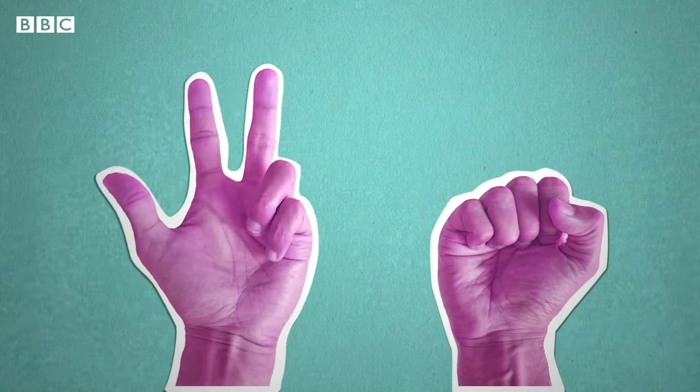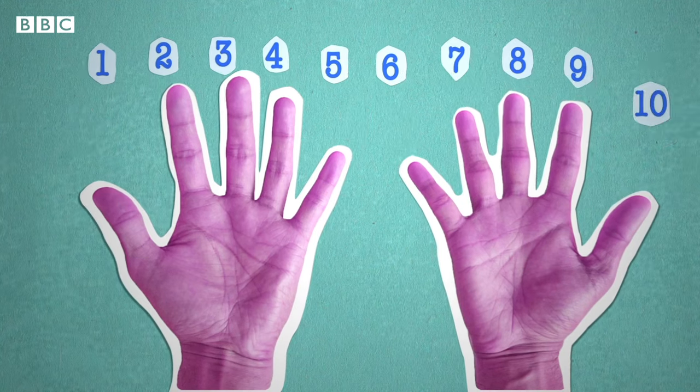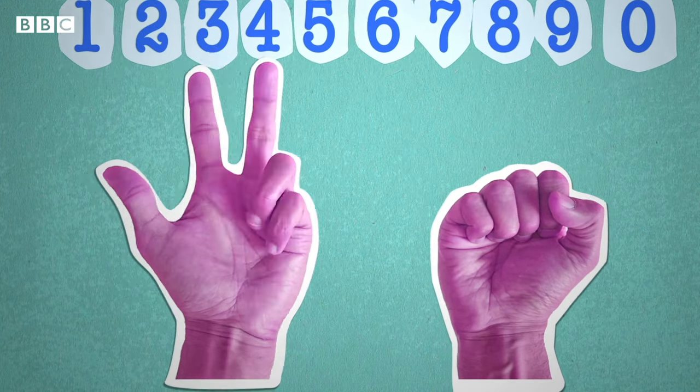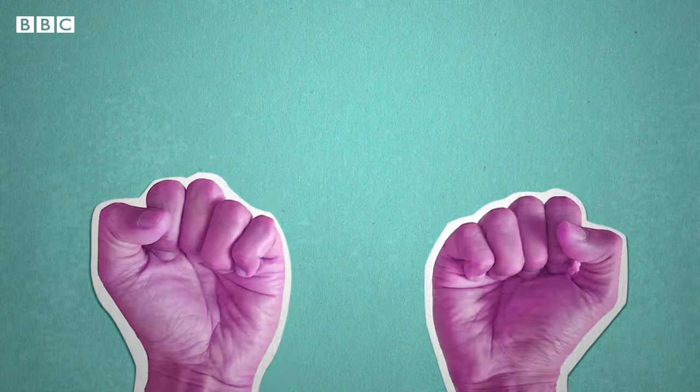Humans evolved with ten digits on our hands, and that's likely the reason we have ten digits in our number system. Counting on your fingers seems like such a natural and obvious thing to do that you might assume everyone does it in the same way.